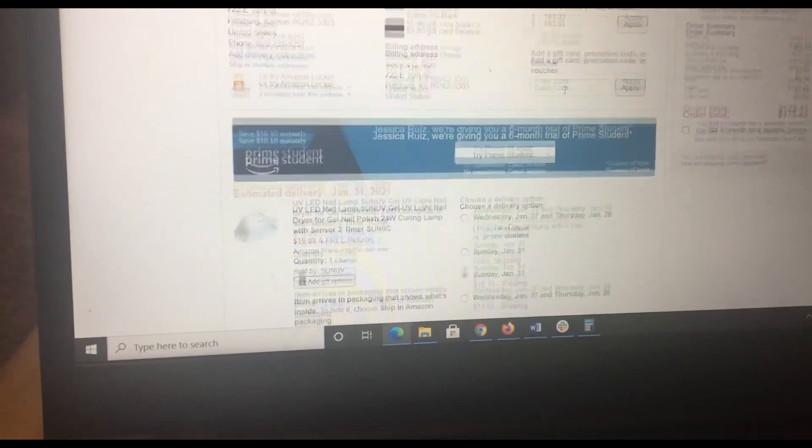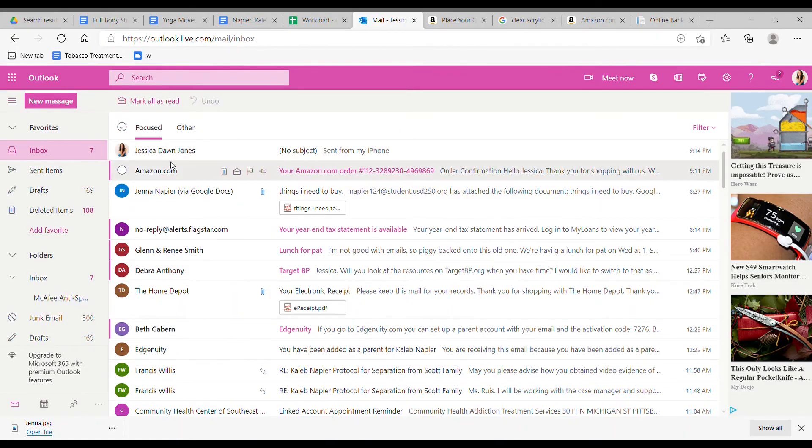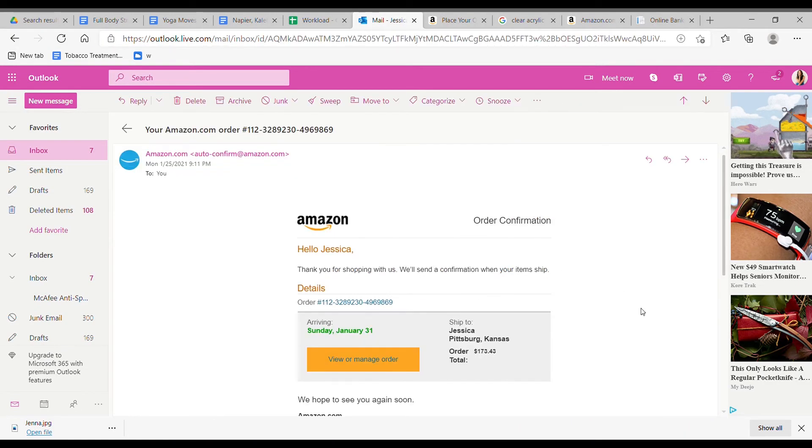Now we're going to go get a snack and celebrate, because Jenna has $7 left over. So we're going to celebrate with that other $7. Woo-hoo! And so Clapper Claws is going to be launched very soon. I'm so excited!